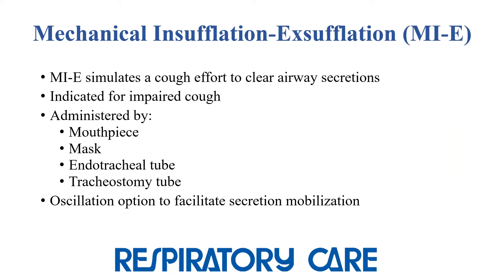Mechanical insufflation-exsufflation, or MIE for short, simulates a cough effort by providing a positive pressure insufflation followed by negative pressure exsufflation to clear airway secretions. It is primarily used in individuals with neuromuscular disease, but its use has expanded to other conditions causing respiratory muscle weakness and impaired cough.